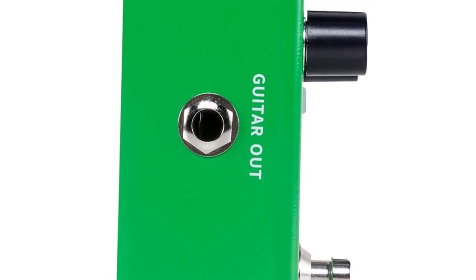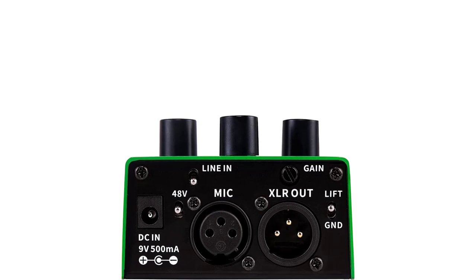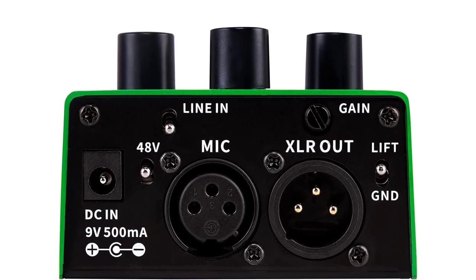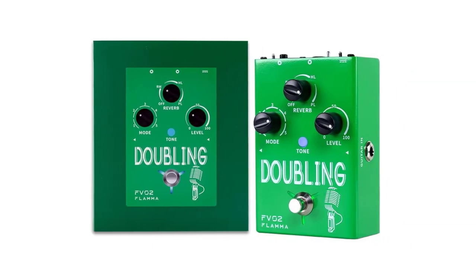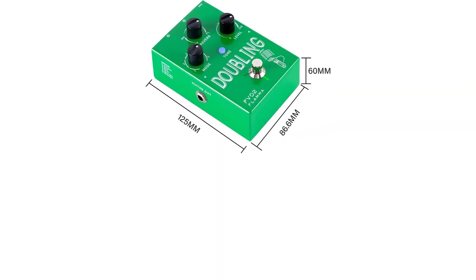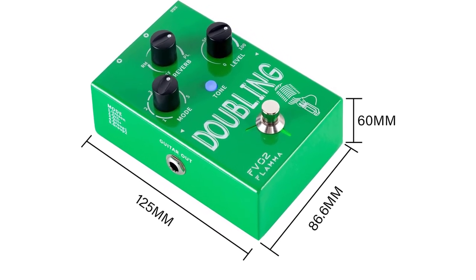Built-in vocal reverb effects let you switch between three different tone modes with the press of a button. It includes a guitar input with an optional guitar reverb effect, supports 48V phantom power, and offers two different output modes for mixed or individual signal from guitar and microphone.